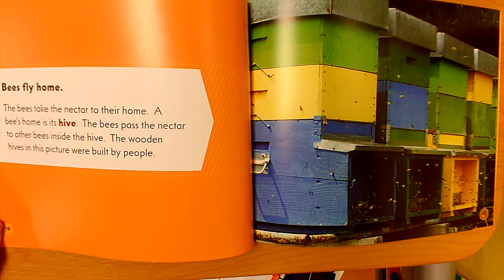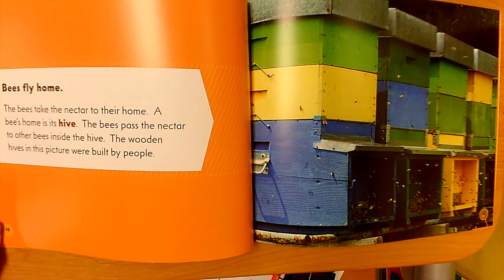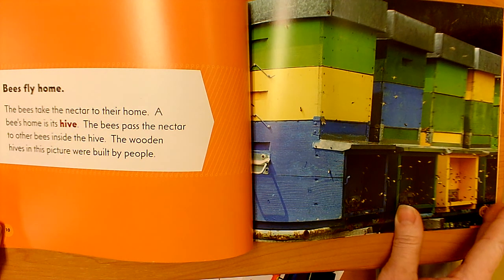The wooden hives in this picture were built by people — these wooden boxes are hives, they're not built by bees. These are built by people who have bees living on their land. They keep bees at their house. They're called beekeepers. So the bees go out, get nectar out of flowers, and bring it home to their hive.